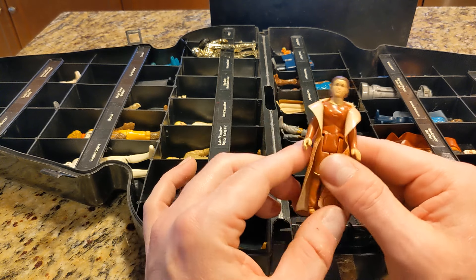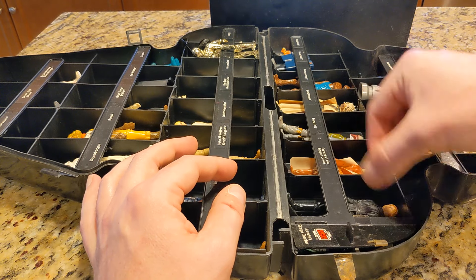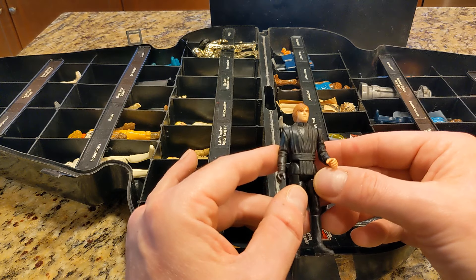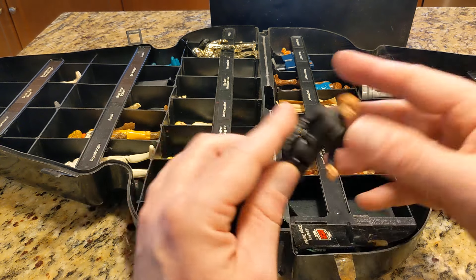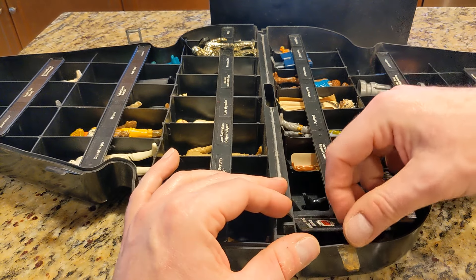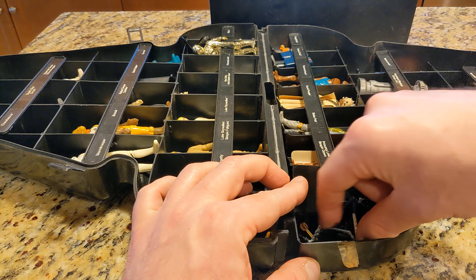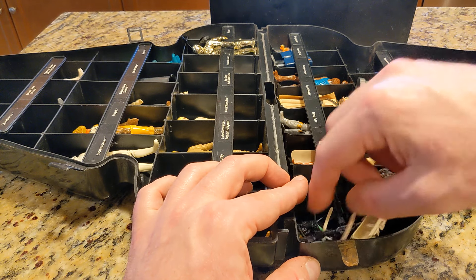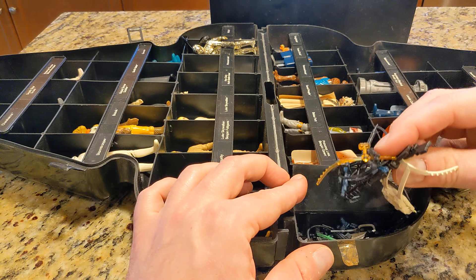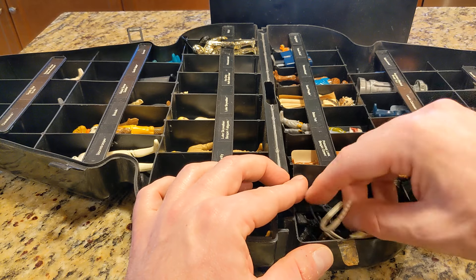Here's Leia in her Bespin gown. Looks like I've got Luke Return of the Jedi in here, but he's not supposed to be in here and I probably lost all the accessories. There's a compartment I never close but this is for all the guns and stuff — I've got quite a few. Some of these came in a survival kit I think I ordered as a promotional thing, but these are all the blasters and weapons you store in here.